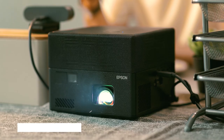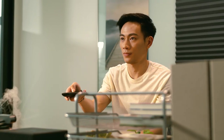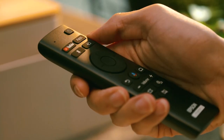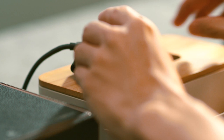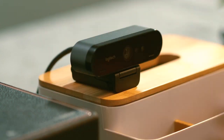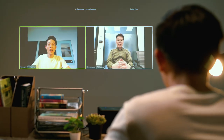Epson's Epic Vision Mini EF12 Laser Projection TV offers convenience and speed for a busy person like Sam. With the pre-installed Epson Online Meetings app powered by Zoom, he is able to join video conferences at the comfort of his home. All he has to do is plug the Logitech Brio Ultra HD Pro Business webcam into the USB port of the projector and he is ready to go.